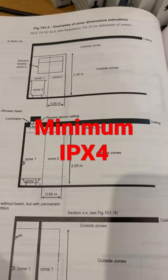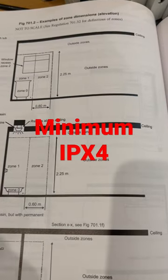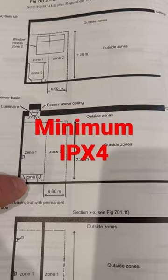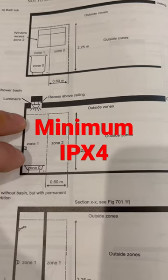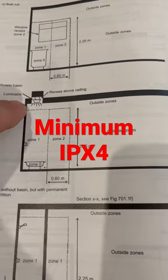Just a quick one here on locations containing a bathroom or a shower. So we're looking at zones. As you can see, zone one is above the bath or the shower in that space and it extends to 2.25 metres high. That is zone one — the space above the bath or the shower to 2.25 metres high.